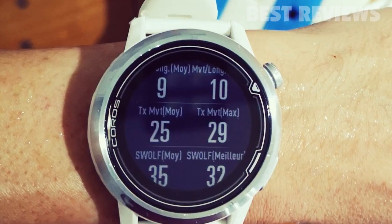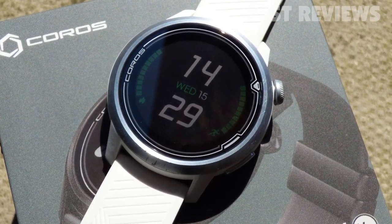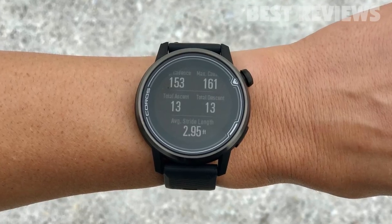An intelligent stride algorithm tracks your cadence and stride length over time, keeping an accurate record even if your training run takes you through a tunnel and out of satellite range.